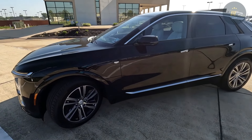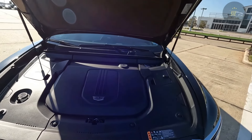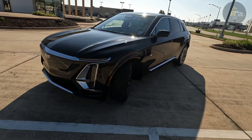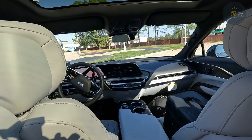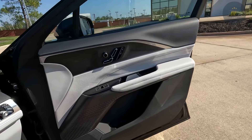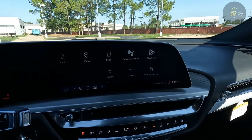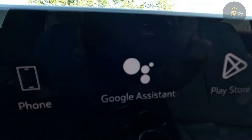We'd recommend moving up to the mid-range Luxury trim, which unlocks customizable ambient interior lighting, wood interior trim, a heated steering wheel and front seats, and adaptive cruise control, and opens up the availability of several desirable options including Cadillac's SuperCruise hands-free driving system. We'd also recommend springing for the 500 HP dual motor AWD model, which boasts a 3,500 pound towing capacity.